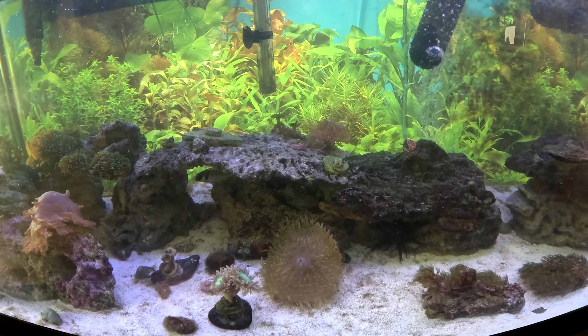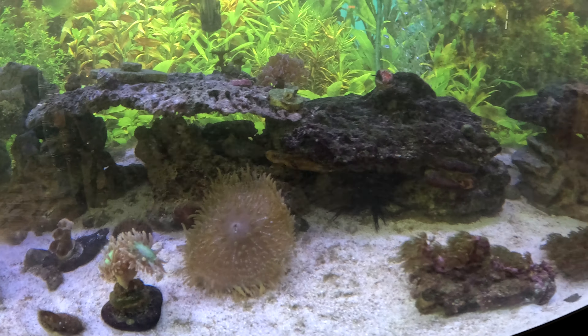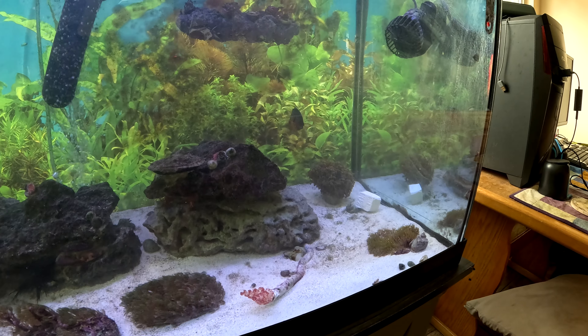Then going back across, there's the anemone who is still doing very well, in the center, to the right. And there's my hammer in the back corner.